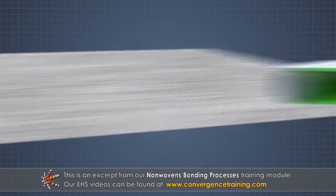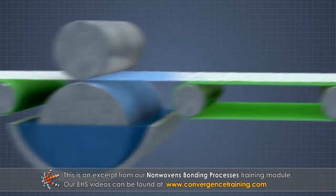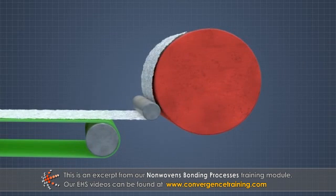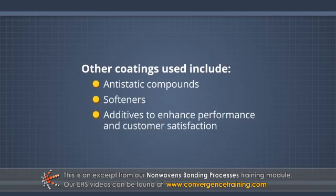This is typically done by passing the bonded sheet over a roll wetted with the re-wetting compound or a surfactant. After the application, the sheet must be dried before being wound on the parent roll. Other coatings used include anti-static compounds, softeners, and additives to enhance product performance and customer satisfaction.